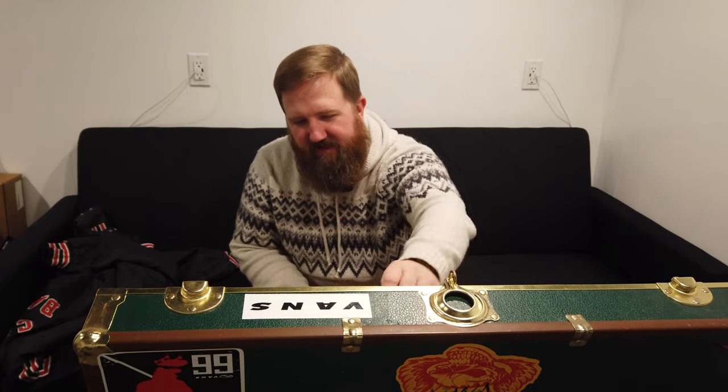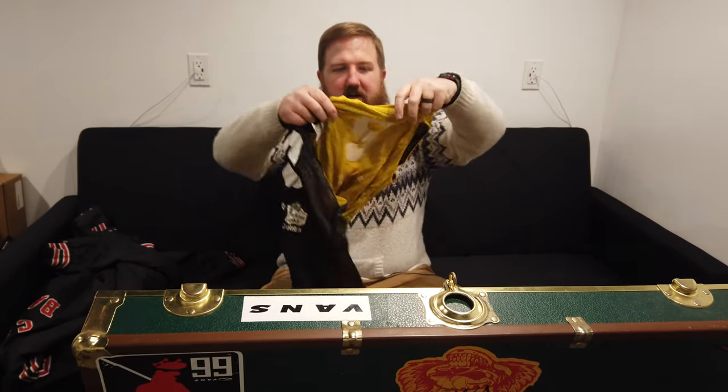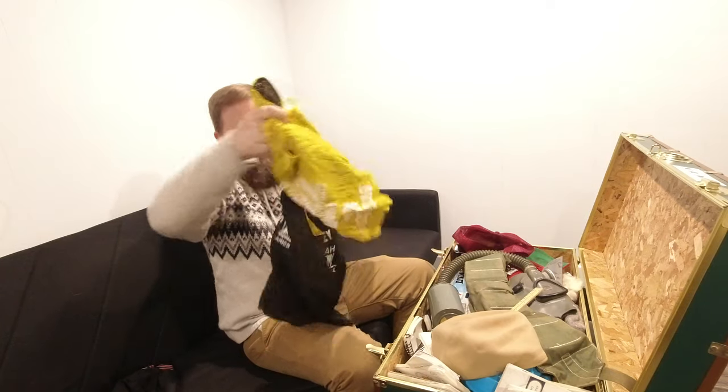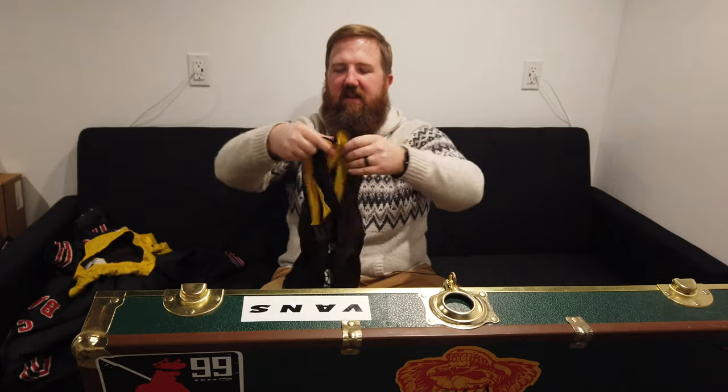Senior year I didn't even try out for baseball. I'd see my friends skateboarding in the parking lot junior year and that looked like a lot more fun. That brings me to these next items - I actually have two of them. Little jerseys - they're interchangeable in case the other team showed up in black, you could put on your yellow one.